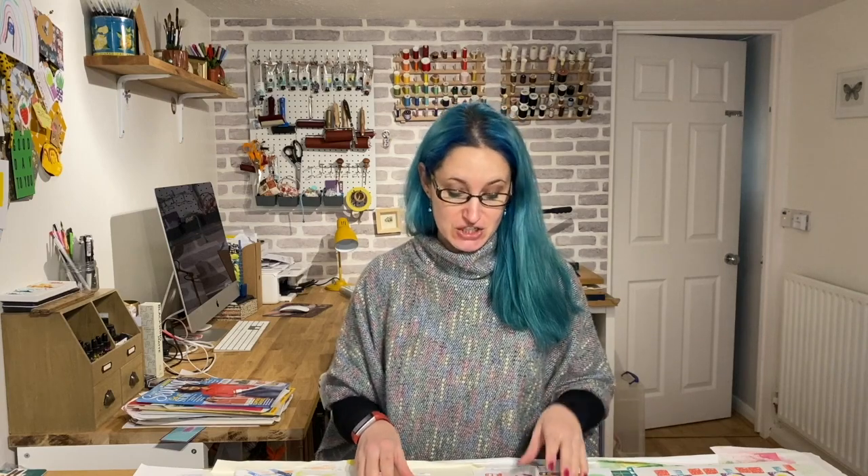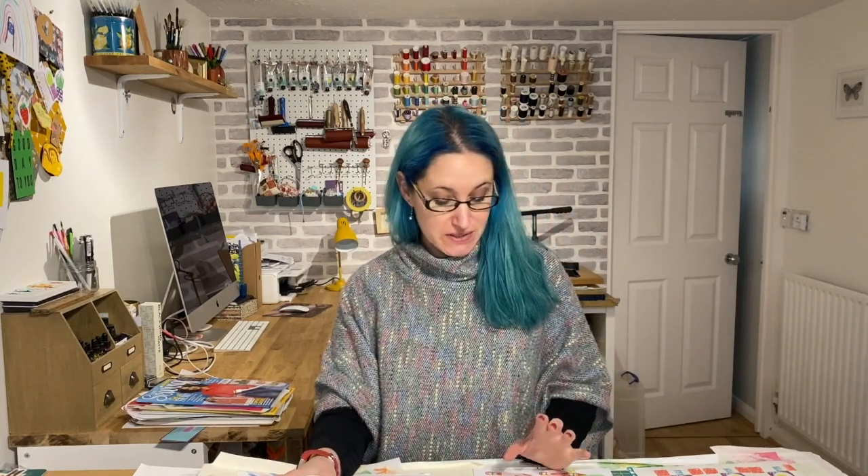Hi everybody and welcome back. It's day 27 of our 30-day sketchbook challenge 2021. So we're down to our last four sketchbook prompts for this particular challenge. It's going incredibly quickly, we are drawing to a close, so I hope you have some fun with these last four days of sketching.